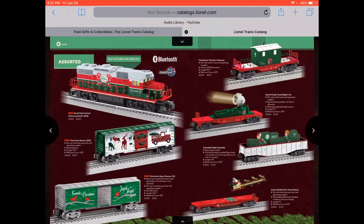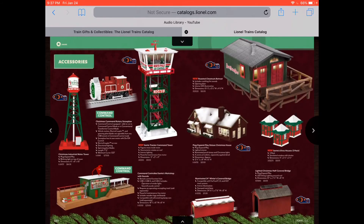North Pole Central Lines — yeah, I think I heard of it where it was like a Christmas version of New York Central and stuff. Look at that — a flat car with the flying sleigh. That's very nice. And a search car, work caboose, diesel. Look, a rotary car right there. That's really cool.